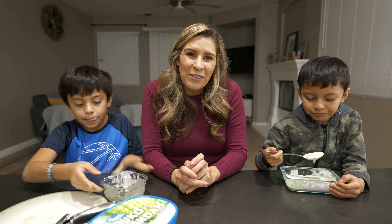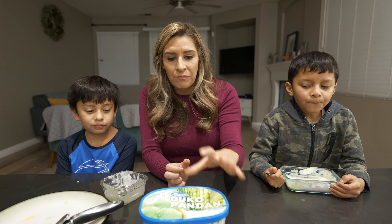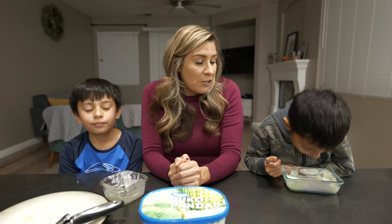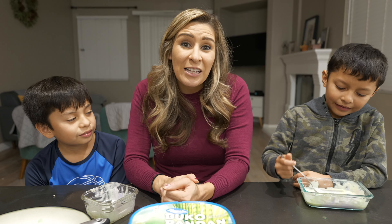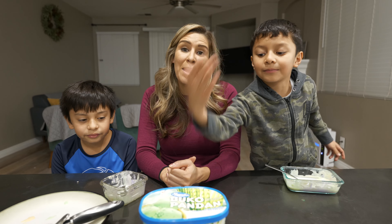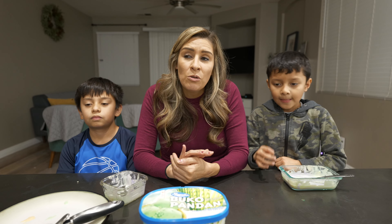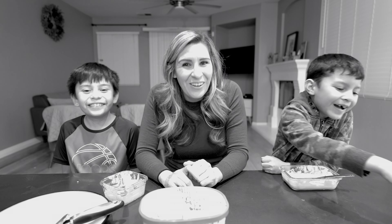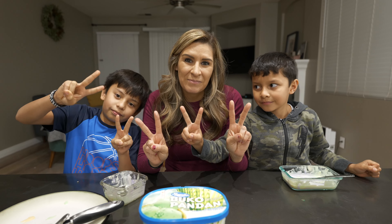Thank you so much for watching our episode today on Living La Vida Tagalog. We got to try the original Filipino ice cream sandwich using a few different ice creams from the US version of Magnolia, and it was really yummy. I'm very surprised that this guy chose queso queso because we all know he is not a cheese lover — apparently he loves cheese ice cream! Thank you for all the support, all the subscribers, all the comments. If you think of something you want to see us do a video on, please let us know in the comments down below. Until next time, love you, bye bye!